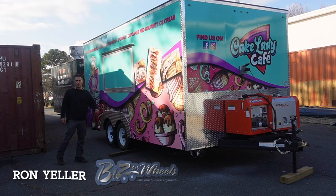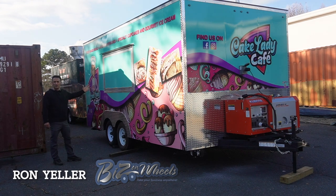Welcome to Bees and Wheels. My name is Ron Yeller. I want to show you today an 18-foot trailer we just completed.